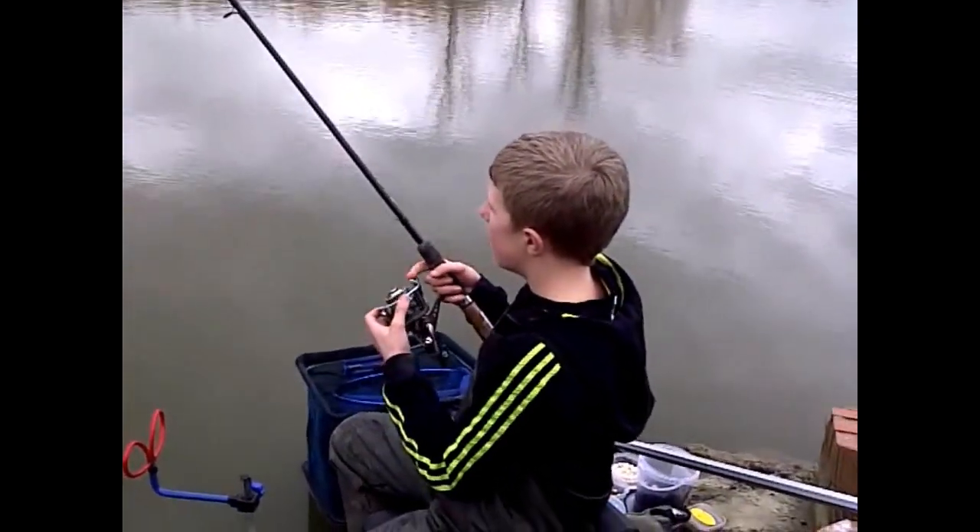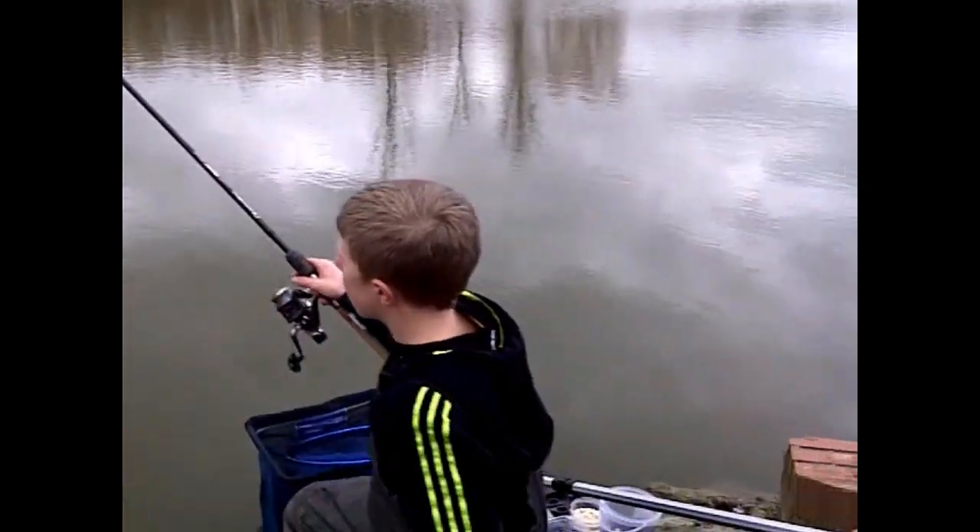I have seen a couple of fish sparrow up on both sides of the island. I caught a few for you this morning.